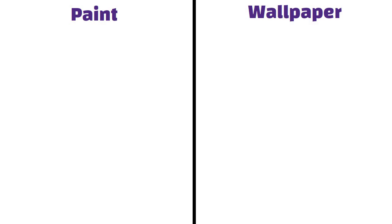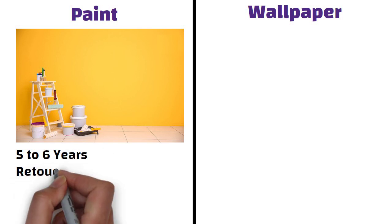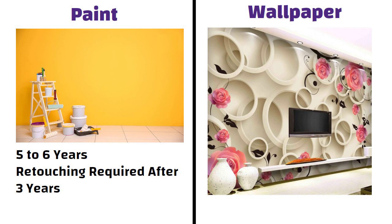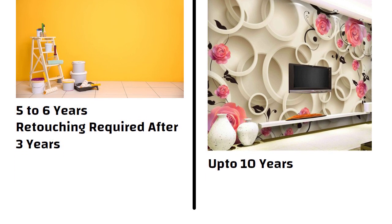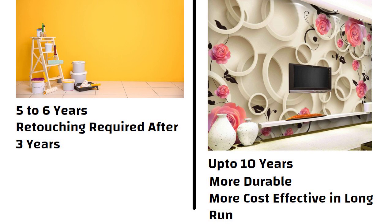Durability. Paints can last on a well-prepared surface for 5 to 6 years, but retouching will be required after every 3 years as it starts looking dull. On the other hand, if wallpaper is not exposed to heat and moisture, then it can last up to 10 years. Since wallpapers are more durable, they are more cost effective in the long run as the return on investment is higher than painting.